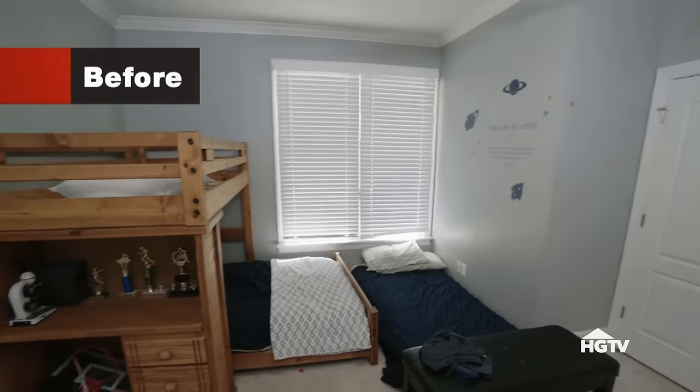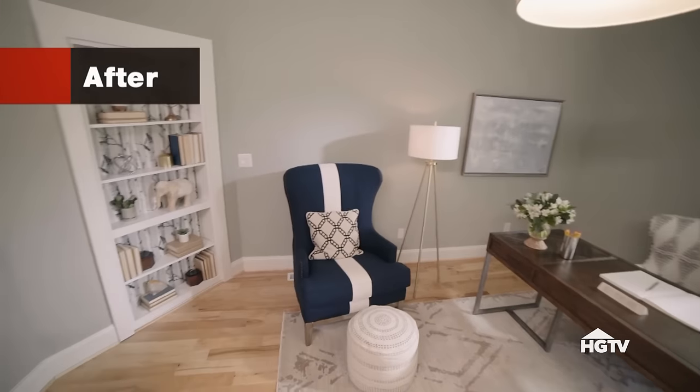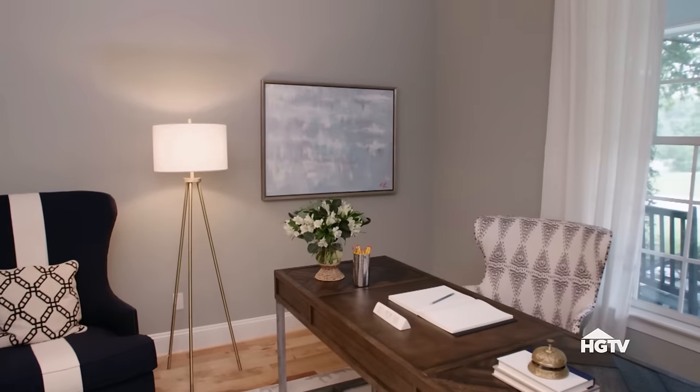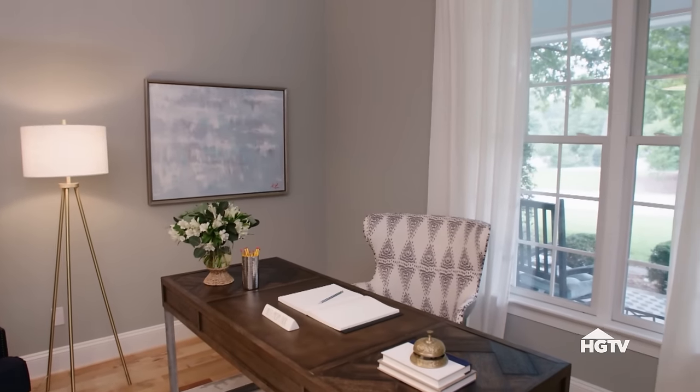Turn around. Oh my goodness. Let's go into your office. Oh, wow. My goodness. This doesn't even look like the same room — not even the same place. This is so exciting. It actually is genuinely a great space to work. Incredible. It's certainly very corporate, but it's also very much part of the house.